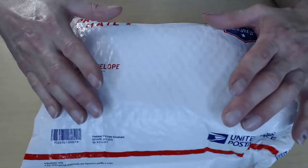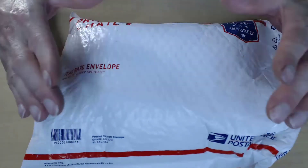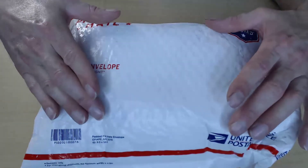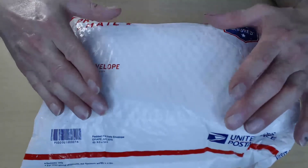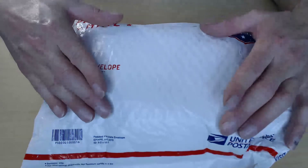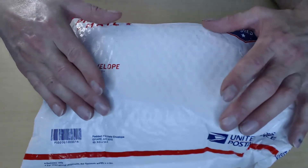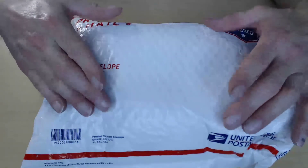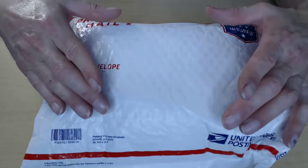When ordering a Cefaly device I also suggest to my patients that they order their first set of electrodes. When you receive the Cefaly it will include a free electrode, and that electrode — and all Cefaly electrodes — can be used every day for a month or longer if you treat them properly. But it's important to order that first set so you don't run out.